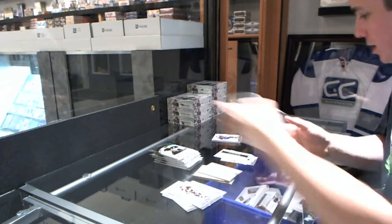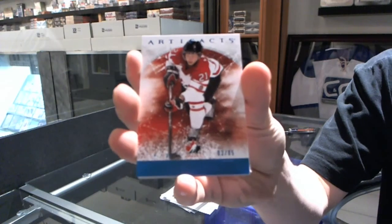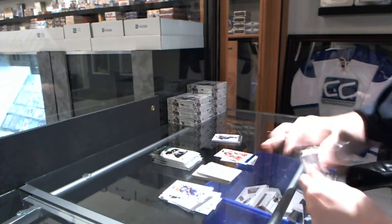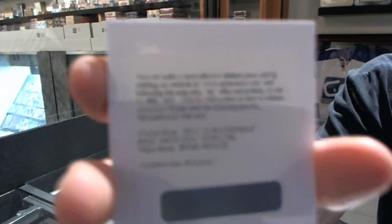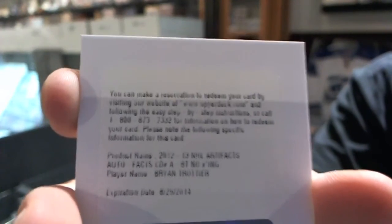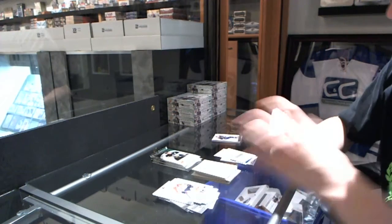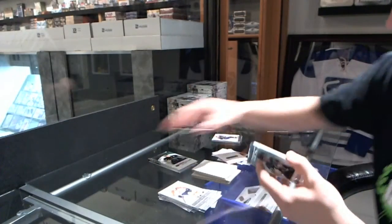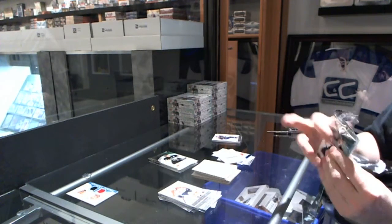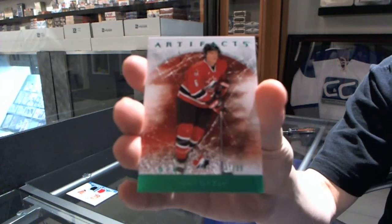We've got a patch, so I'll set that aside. We've got a Team Canada Blue Parallel, number 85, for the Dallas Stars, Cody Eakin. We've got a Redemption for an Auto Facts — I'm going to assume it's for the New York Islanders, Brian Trottier, but that could also be Penguins. We've got a Thunder Tandems between the Carolina Hurricanes and Pittsburgh Penguins, Eric and Jordan Stahl. We've got a Team Canada Emeralds Parallel, number to 99, for the Nashville Predators, Shea Weber.